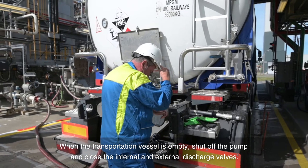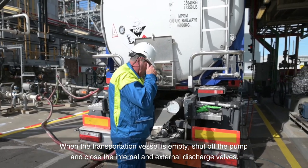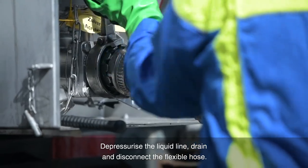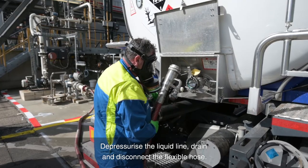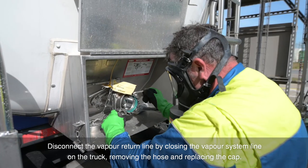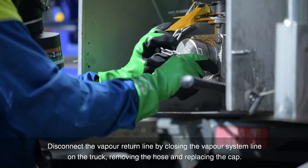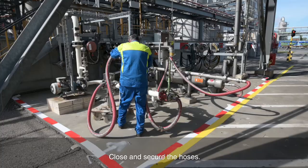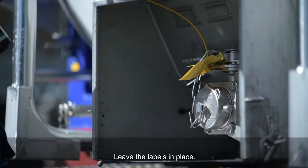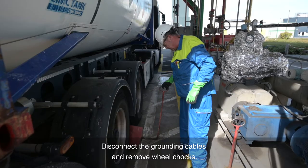When the transportation vessel is empty, shut off the pump and close the internal and external discharge valves. Depressurize the liquid line. Drain and disconnect the flexible hose and replace the cap. Disconnect the vapor return line by closing the vapor system line on the truck, removing the hose and replacing the cap. Close and secure the hoses. Leave the labels in place. Disconnect the grounding cables and remove wheel chocks.